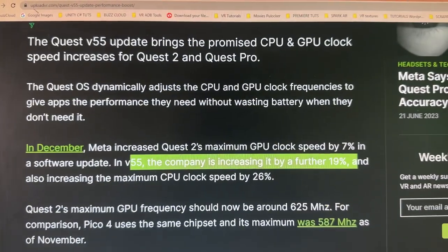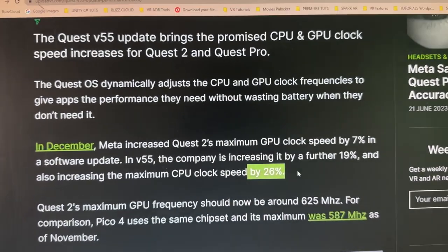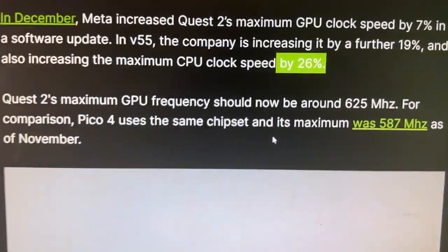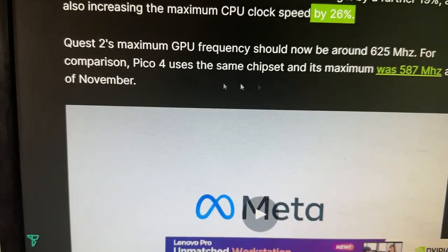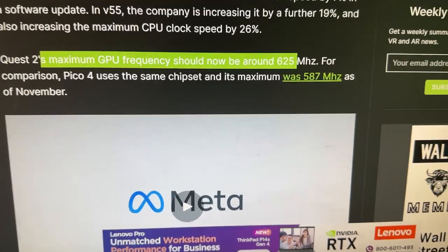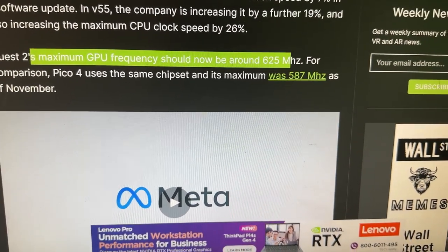They also increase the maximum CPU clock speed by 26%. That's just absolutely crazy. That gives you a sense of what's going to happen when the Quest 3 comes out and how much better it's going to be than the Quest 2. Are you excited about the Quest 3, by the way? The Quest 2 maximum GPU frequency is now around 625 MHz.